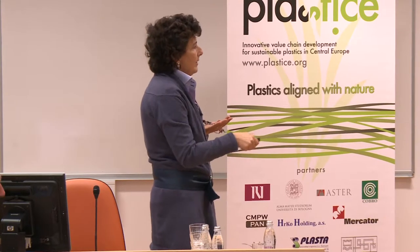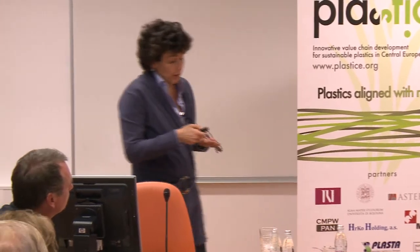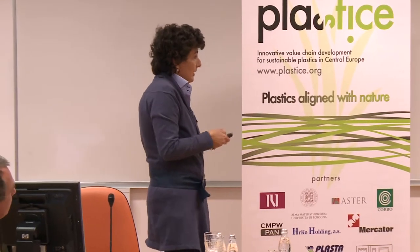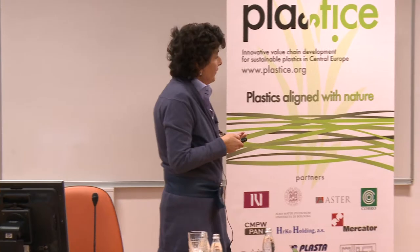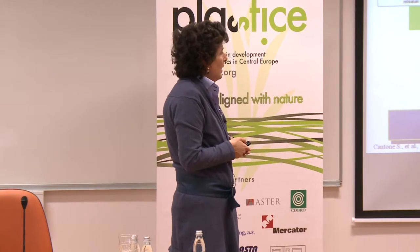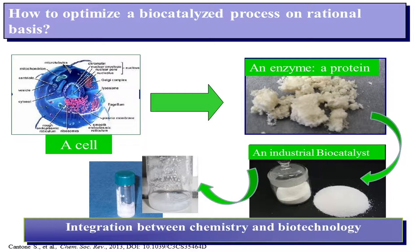We can also as chemists give an important contribution in the design and engineering of enzymes, but I will not touch this aspect today. Moving to science, today I will try to give a quite realistic view of how we can proceed in optimizing a biocatalyzed reaction for the synthesis of polyester. First of all I have to introduce a few concepts.